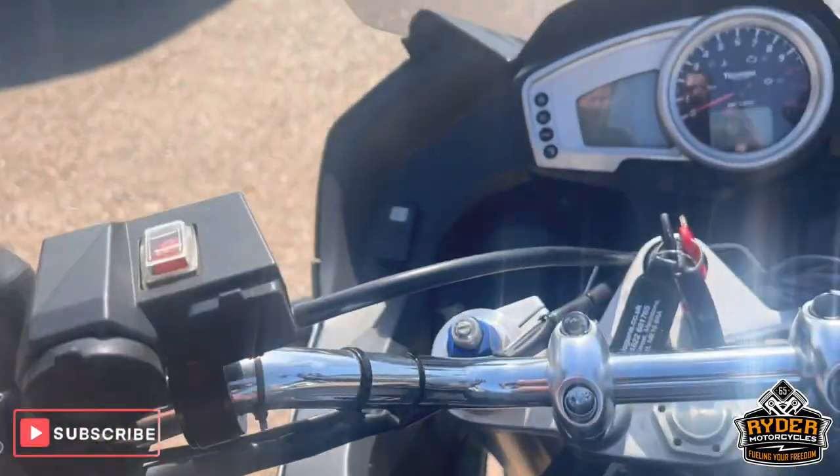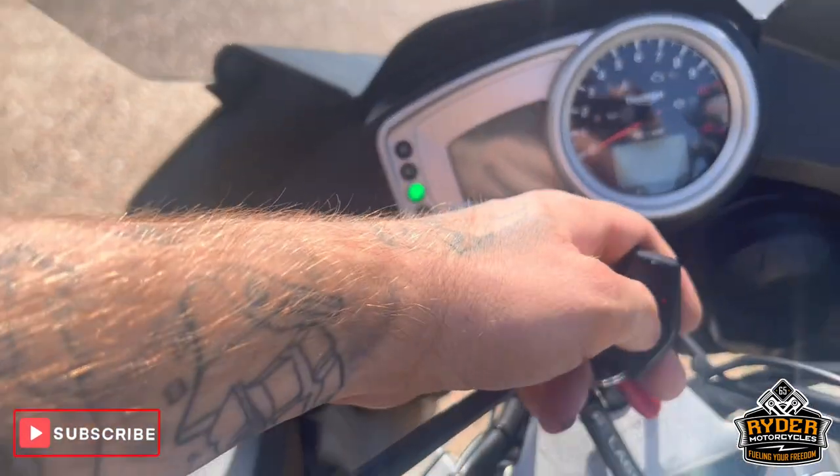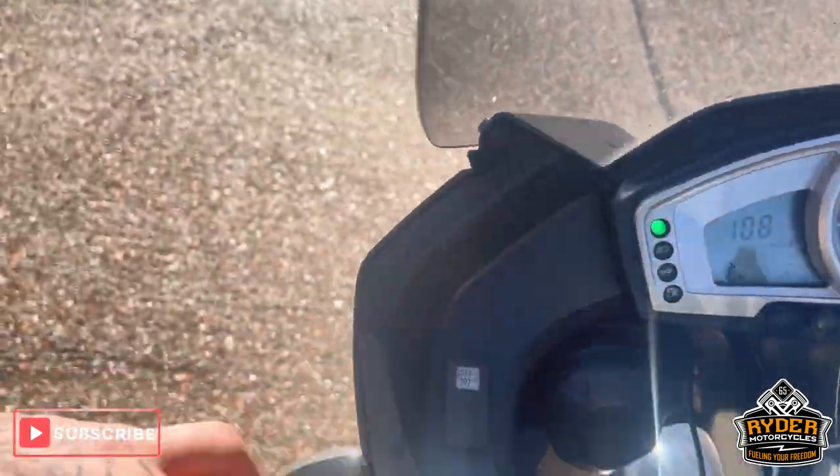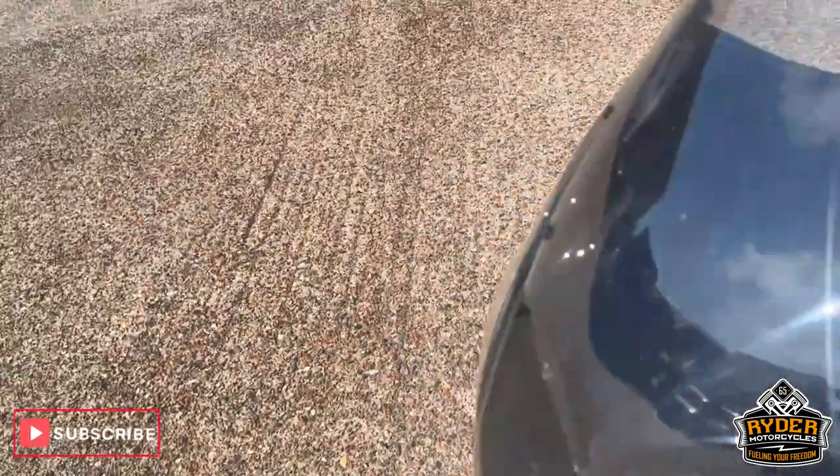Of course we've got the tank cover on there. The USB socket. All the dash does as it should. It does also have an alarm and heated grips. Really nice clean example.